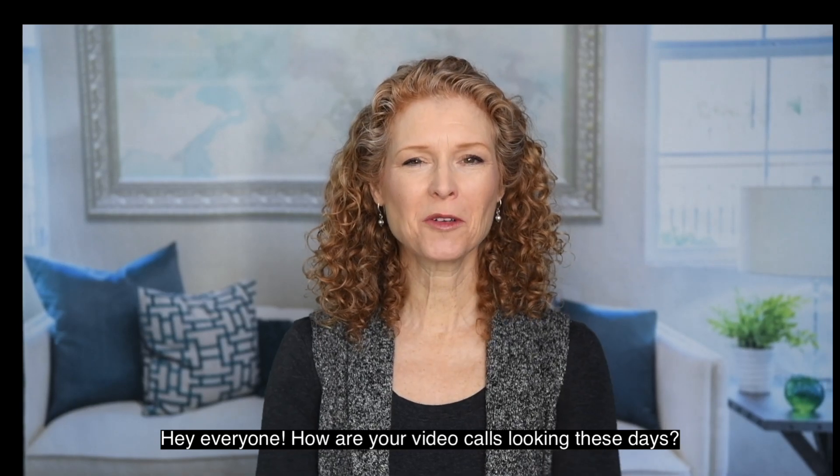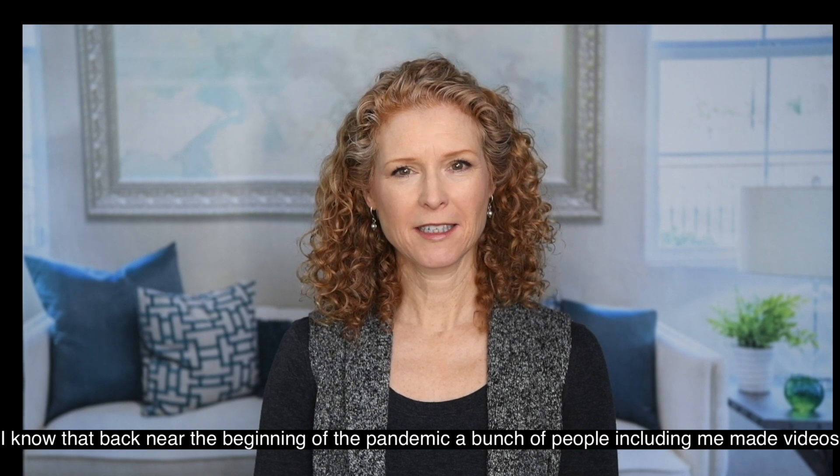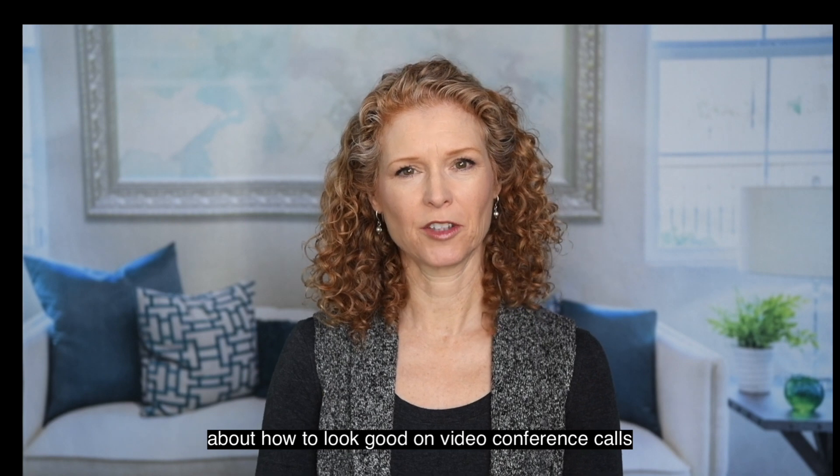Hey everyone! How are your video calls looking these days? I know that back near the beginning of the pandemic, a bunch of people, including me, made videos about how to look good on video conference calls.